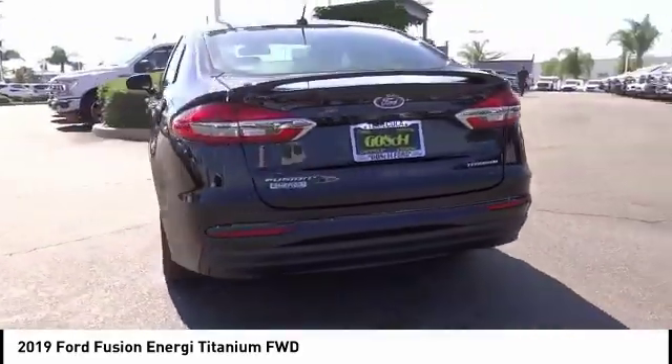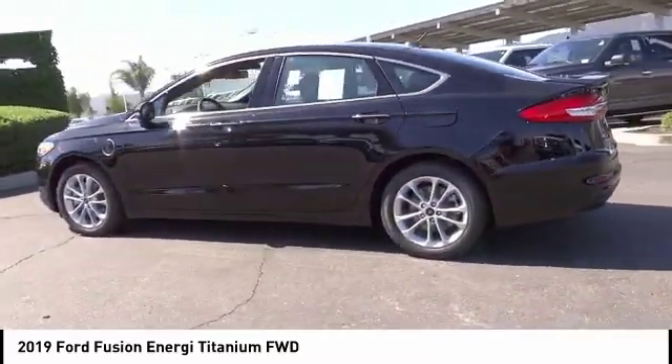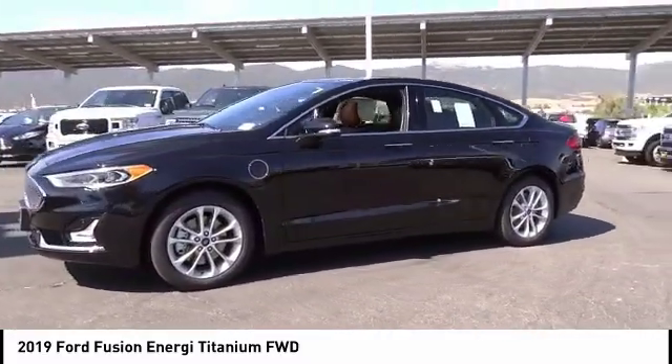It also offers the new SYNC infotainment interface, push-button start, and an 11-speaker audio system, and is priced below $40,000.